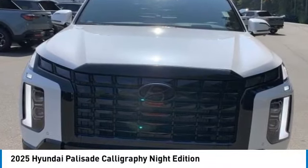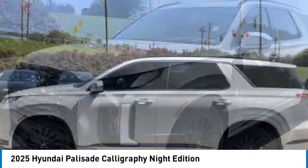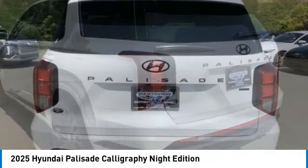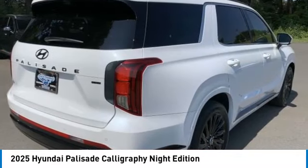Looking for the right vehicle? Check out the 2025 Palisade. The Hyundai Palisade includes loads of interior room, third row seating and a stylish exterior. Throw in all the additional technology features and your family will be thrilled to ride around in style.